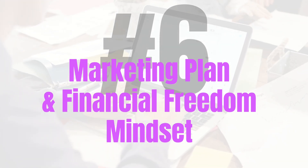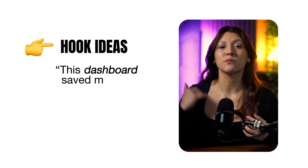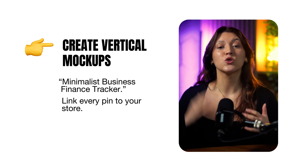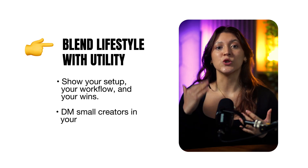Step 6: marketing plan and financial freedom mindset. Your store is live, your product is ready — now you need eyes. Short-form content: TikToks and Reels — show it in action. Screen-record your Notion dashboard, timelapse your Canva template. Hook ideas: 'This dashboard saves me 10 hours a week,' or 'I built this planner once, now it pays my rent.' Keep it fast, clean, and real. Always link your Everbee store in bio. Pinterest strategy: Pinterest is a sleeping giant for digital products. Create vertical mockups with titles like 'Minimalist business finance tracker' and link every pin to your store — one pin can rank for months, that's evergreen traffic. Instagram and micro-influencers: blend lifestyle with utility, show your setup, your workflow, your wins. DM small creators in your niche and give them free access for an honest review — that builds social proof fast.